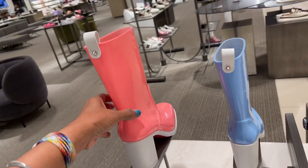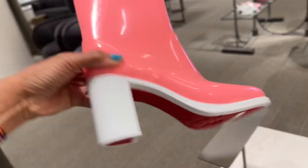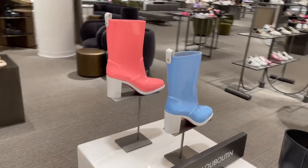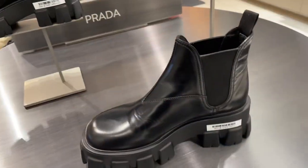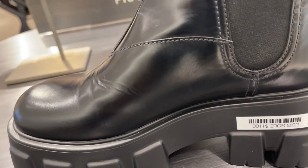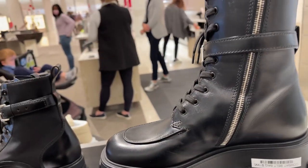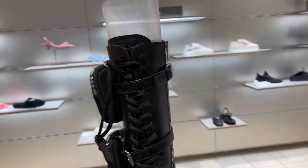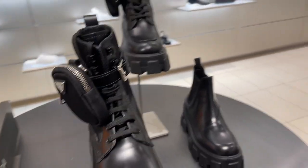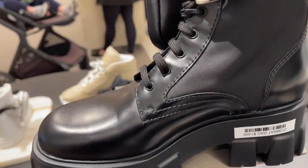These are the plastic Louboutin with a red bottom — they are $695. Pink and pretty blue. So this is the Prada — $1,100. This one is $1,900 and they have a little pouch at the side. This one is shorter with a pouch — $1,450.